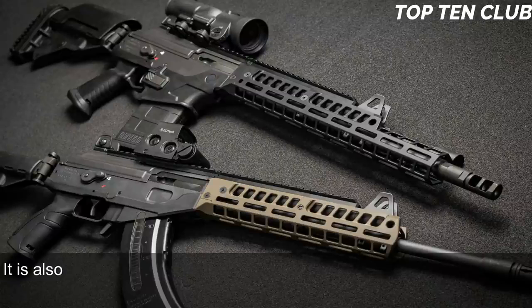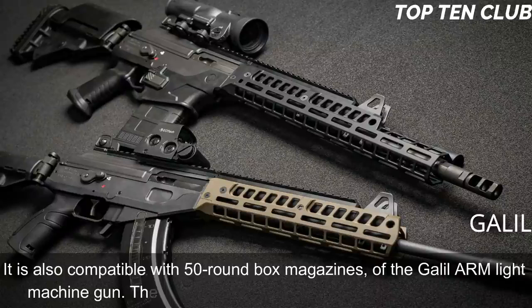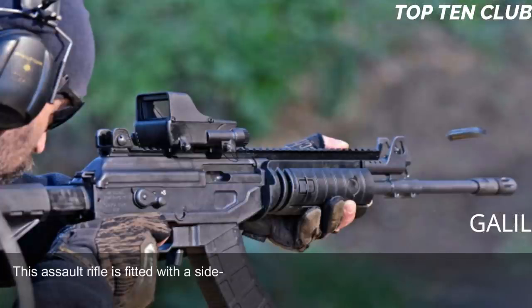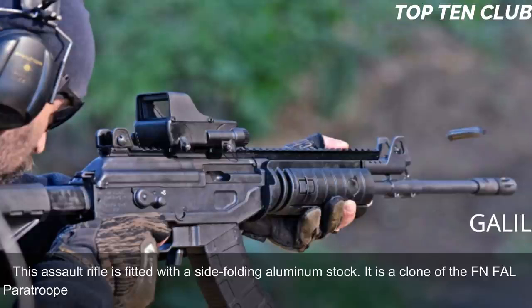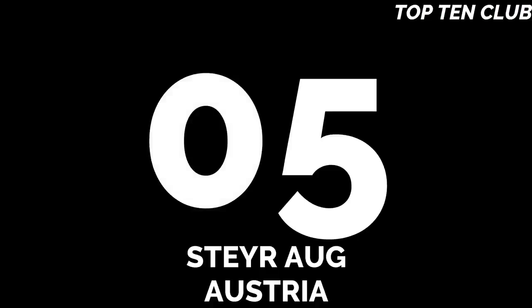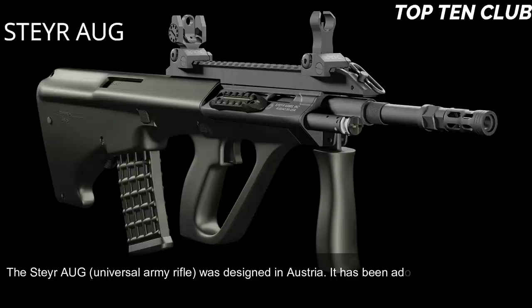The standard 5.56x45mm version is fed from 35-round magazines and is also compatible with 50-round box magazines from the Galil ARM light machine gun. The 7.62x51mm version uses 25-round magazines. This assault rifle is fitted with a side-folding aluminum stock, which is a clone of the FN FAL paratrooper stock. The Galil became the base for a whole family of infantry weapons.